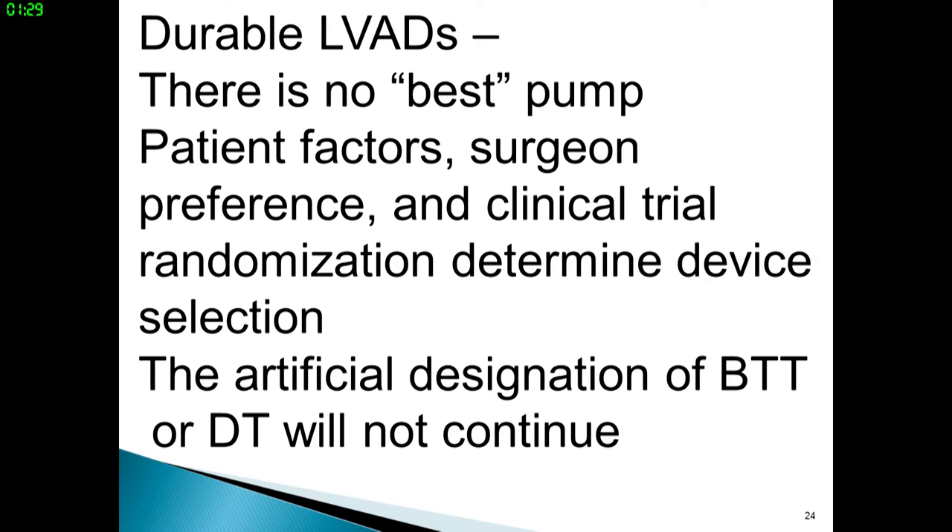For durable LVADs, there is no best pump. Patient factors, surgeon preference, and clinical trial randomization determine device selection. The artificial designation of bridge to transplant or destination therapy will not continue — in Europe, patients either need mechanical support or they do not, and whether they're a transplant candidate is not taken into consideration at the time of device placement. After device placement, if the patient is an appropriate candidate for transplant, they can be listed. In the MOMENTUM trial, both DT and bridge therapy patients were included.